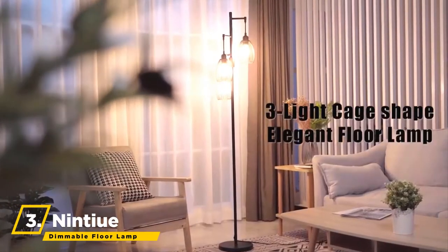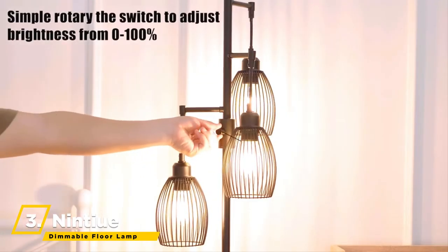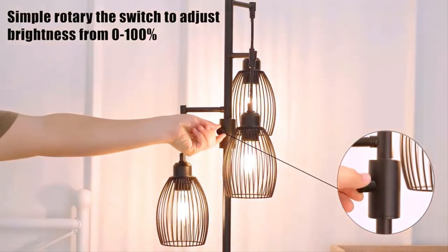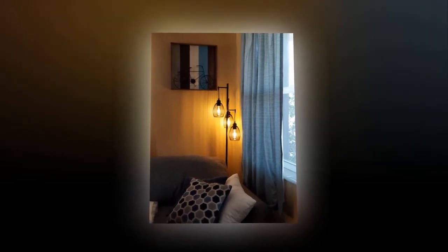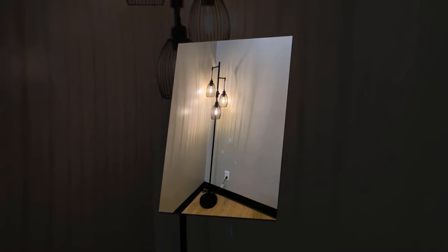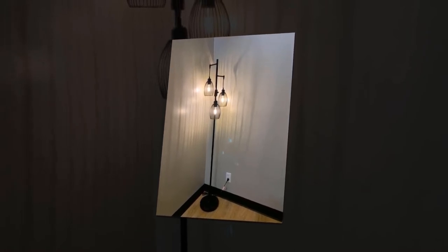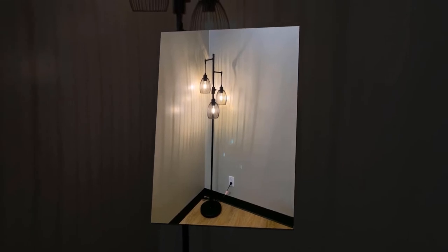The next floor lamp is the Nintu Dimmable Floor Lamp. Dimmable lamps are more effective than non-dimmable ones. You can adjust its brightness level by twisting it to meet the requirements of different scenes. It is ideal for indoor spaces such as dining room, living room, bedrooms, office, kitchen, corridor, basement, bar, club, restaurant, and library.